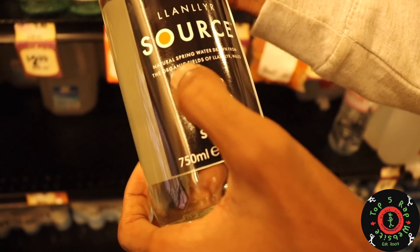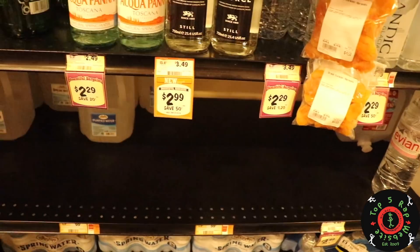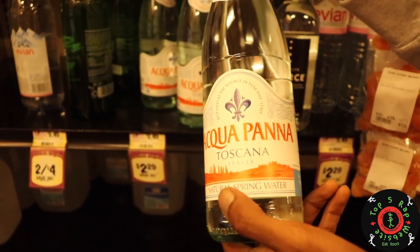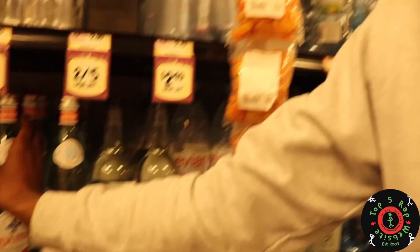We want to look for the source — organic fields and wells. So I messed with that one. Aquapana — this is spring water, but it's distributed by Nestle. Now if you know Nestle, they do some sketchy things. All you have to do is look on the bottle — distributed by Nestle. So we don't mess with Aquapana. It's spring water, but we don't mess with it.